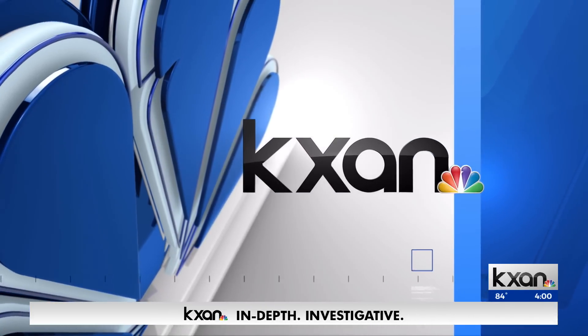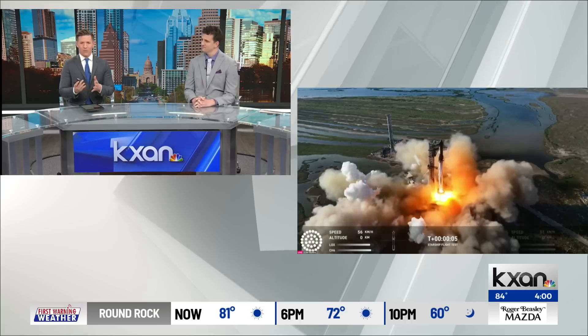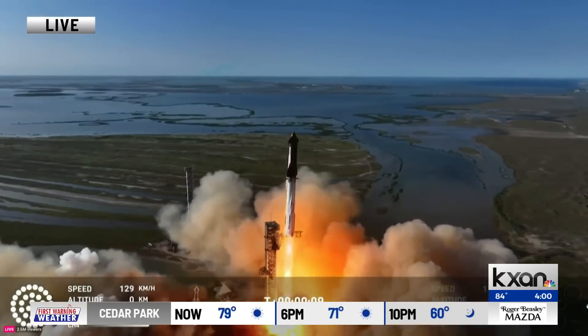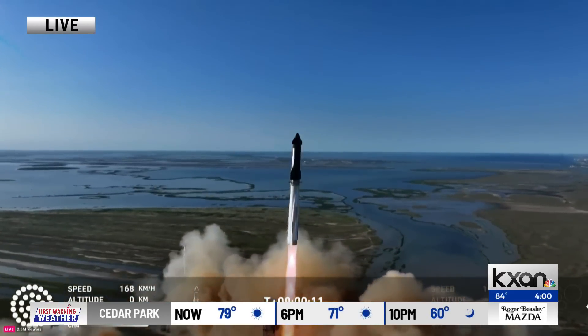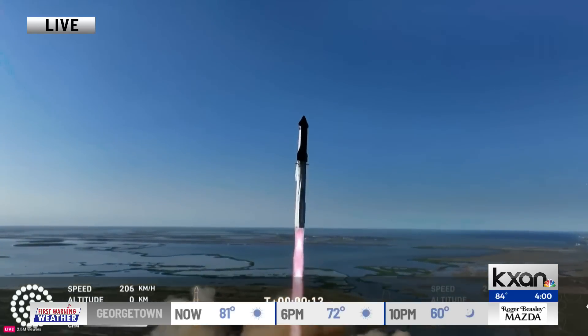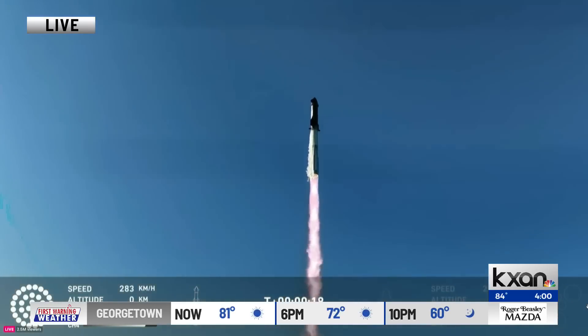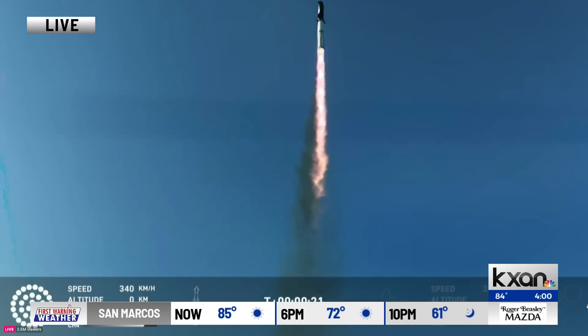This is KXAN News. Good afternoon, everybody, and thanks for joining us here on KXAN News at 4. I'm Will Dupree here with senior science reporter Eric Henriksen. What we're showing you right now is the launch of one of SpaceX's Starships. This is a launch that is happening right now along the Texas coast near Brownsville. As we're watching this play out right now, tell us a little bit about this device that's being blasted off.